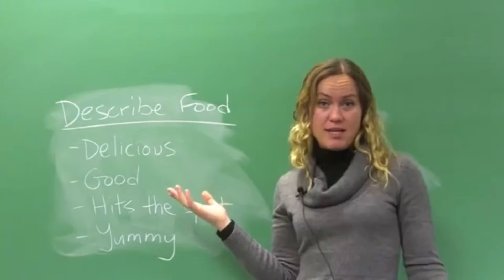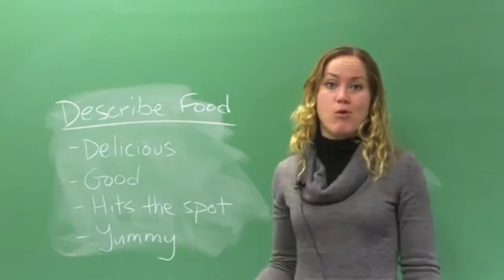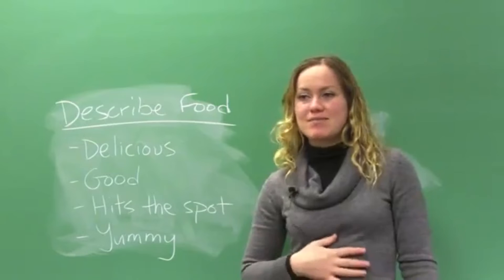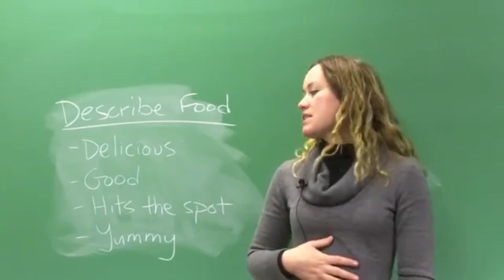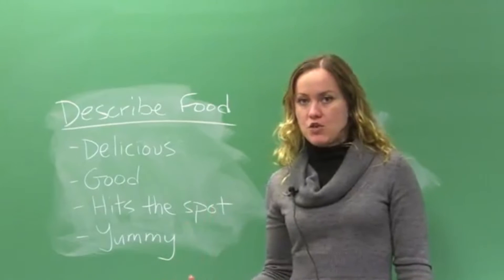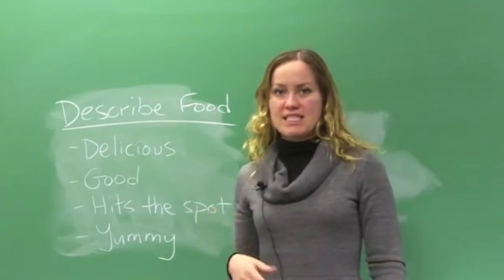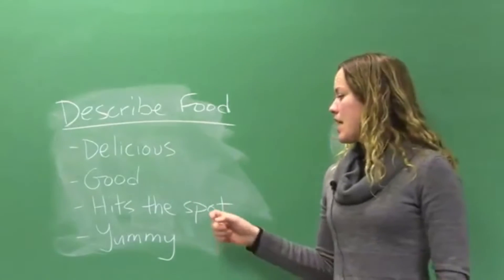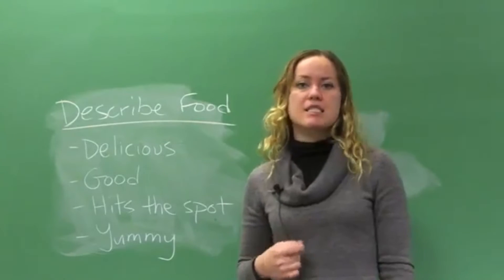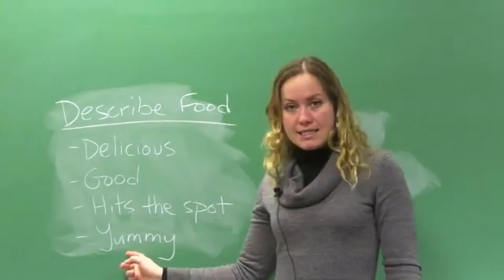It's not as descriptive, but people do tend to use more common words more often. Next: 'hits the spot' — mmm, this hits the spot. This is a kind of idiomatic way to describe that your food is delish, or delicious. We can also say 'delish.' 'Hits the spot' — so, that macaroni and cheese hits the spot means I'm really enjoying that macaroni and cheese.